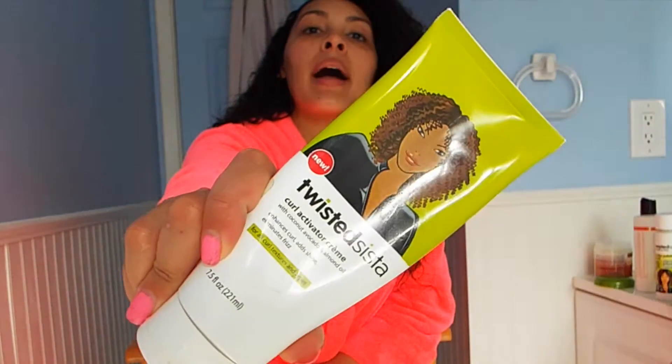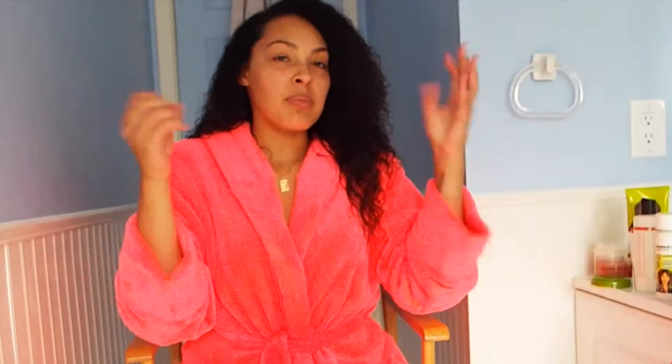If I did my curl routine in the morning and I'm about to go out at night and I don't want to re-wet my curls, I go in with the curl activator cream by Twisted Sister. It gives some life back into my curls after they've been out all day.